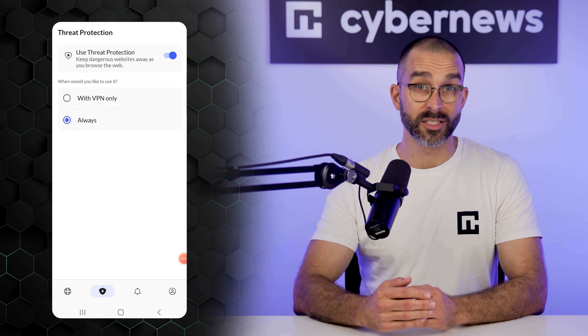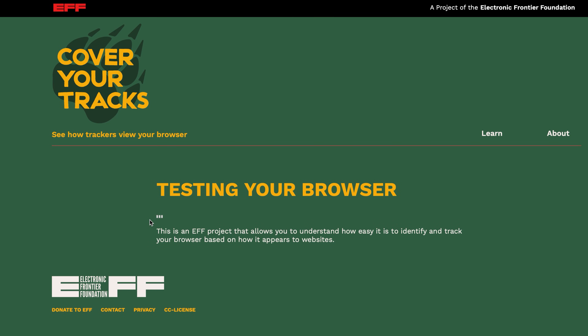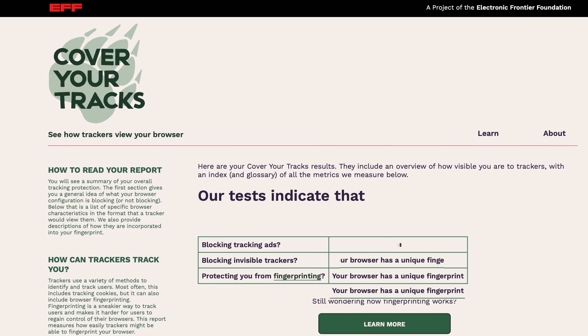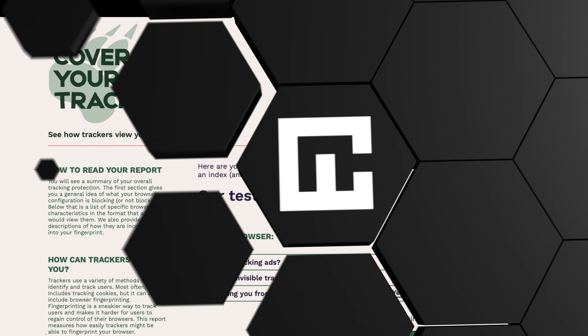It's worth noting that Threat Protection performs best on desktop, especially when using the NordVPN app. While mobile protection still blocks some ads, the desktop version delivers a much more complete experience. Next, I ran a test on Cover Your Tracks to check how well the tool protects against browser tracking. With Threat Protection active, the test showed strong defenses, likely thanks to the accompanying VPN masking your IP and preventing DNS leaks.